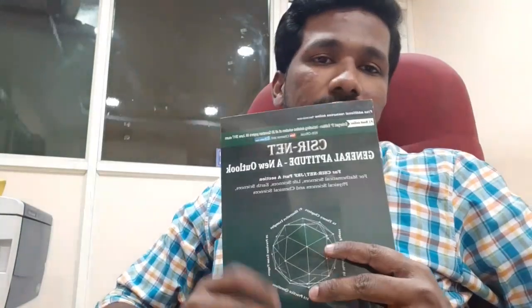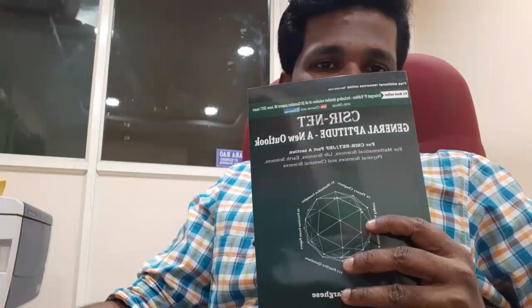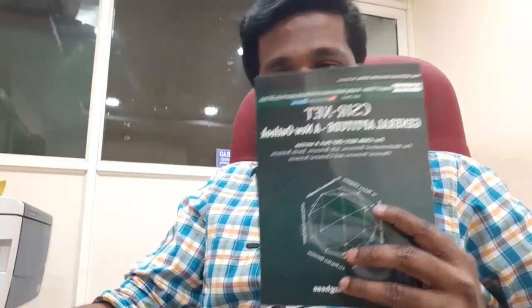I like to dedicate this award to my family, my students, my friends, and all who supported me. I have written two books on General Aptitude. My first book is titled General Aptitude: A New Outlook, and my second book is another title. This is my first book — currently in its fifth edition and a bestseller for General Aptitude preparation.